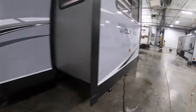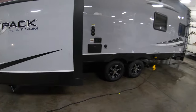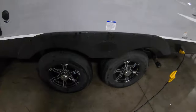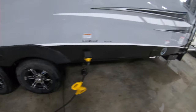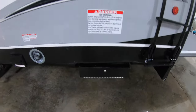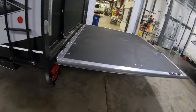Or just extra storage — whatever you want to use it as. On the side of the sleeping room you've got water hookups, a slide-out shower door right here, and a nice dual axle with aluminum rims. Back here you have your fuel fill for the toys — just put the nozzle in there. And there's a nice ladder to the roof.